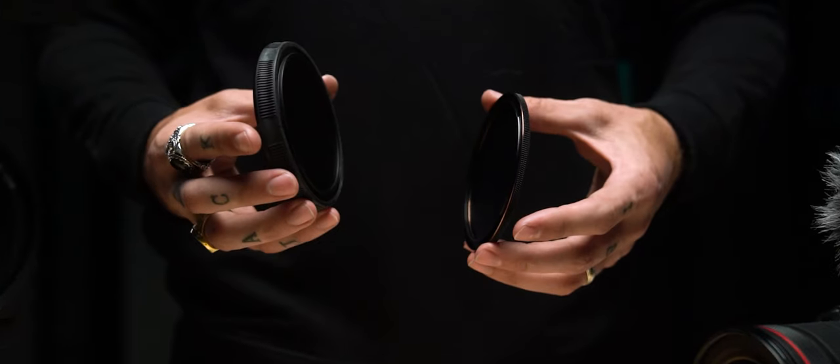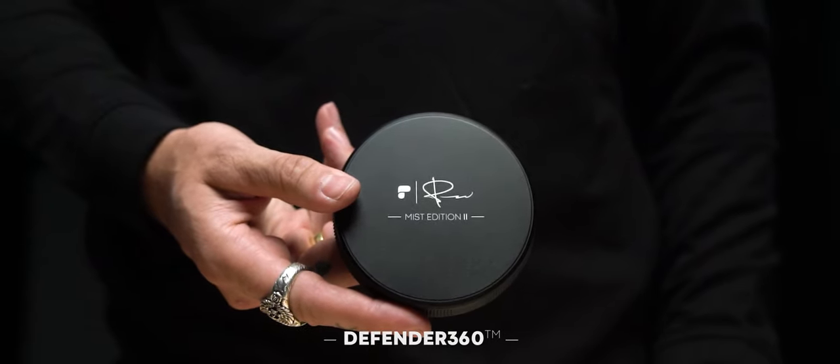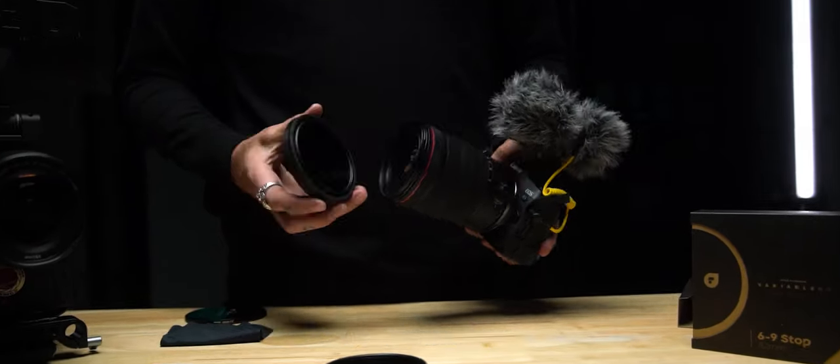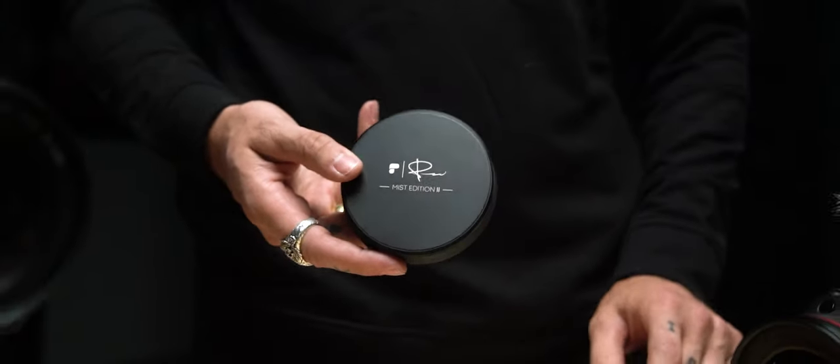The completely redesigned Defender protective case is self-contained, so you only have one item to carry. Go from storage to use without any chance of fingerprints. Basically, you're never touching the glass.